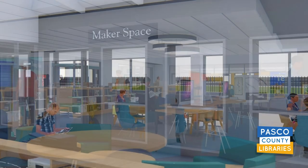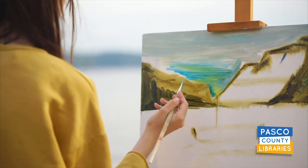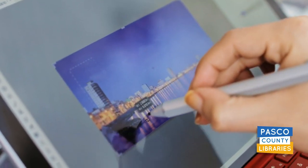After holding listening sessions in the community, we're excited to be offering a maker space devoted to studio arts, such as painting, drawing, and crafts, as well as focusing on digital photo restoration. Watch for more videos to keep you up to date on how Centennial Park Library is progressing. Thank you.